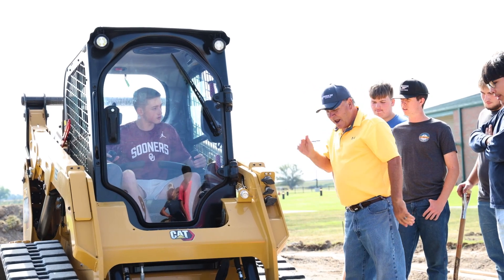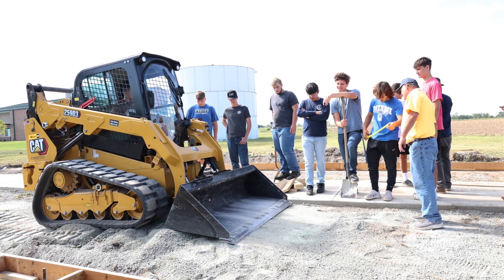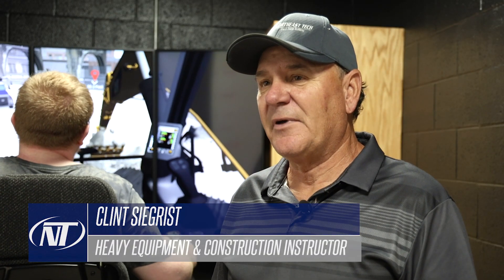I'm Clint Segrist, teacher of the heavy equipment operations and commercial construction here at Northeast Tech at Afton. I was a contractor for 28 years and it's been really good to see these young people advance and get better.